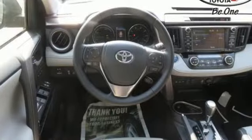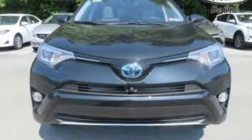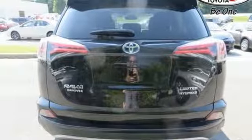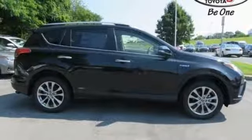Bluetooth, moonroof, and dual-zone climate control make for a convenient and comfortable cabin. And with incredible safety features like a backup camera, Toyota Safety Sense P, and trailer sway control, road stress is a thing of the past. This RAV4 Hybrid is ready to take you on the next great journey.